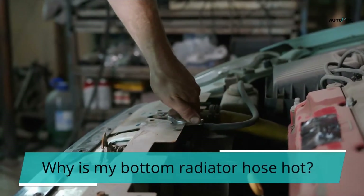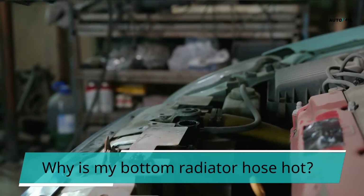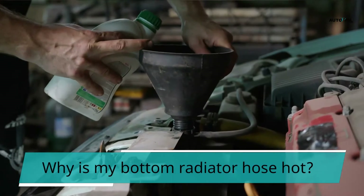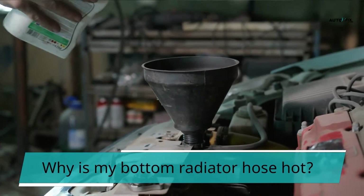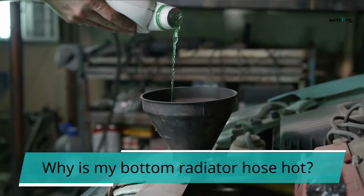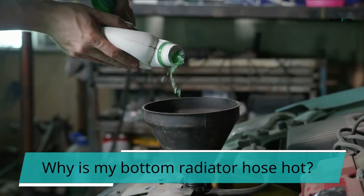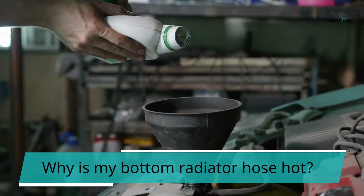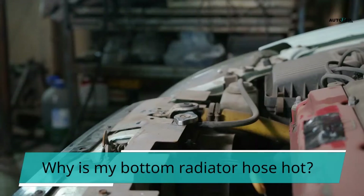Why is my bottom radiator hose hot? Whenever the engine is heated and the thermostat is open, the top hose should be somewhat warmer than the bottom hose, but not by much — otherwise, the coolant returning to the engine will be too cold. The goal is to keep the temperature as consistent as possible. If you have even the slightest suspicion that the engine is overheating, the thermostat must be replaced. The wax will get too hot and runny, seeping out and causing the thermostat to malfunction. This may be why your radiator doesn't heat up evenly.